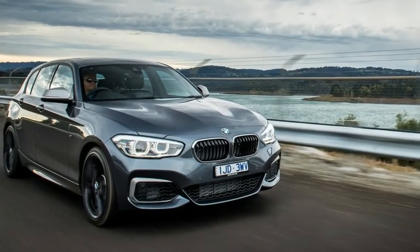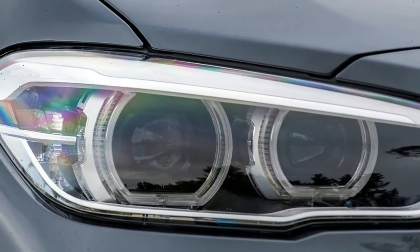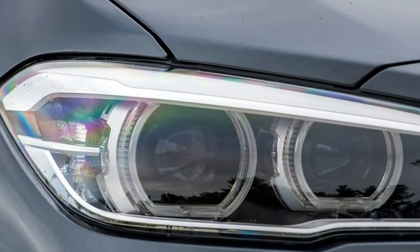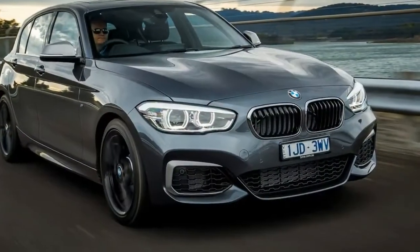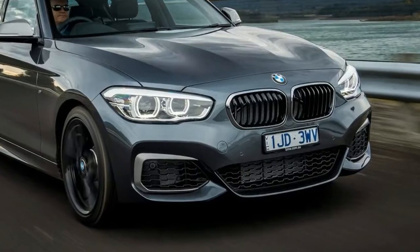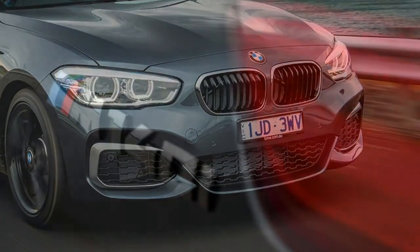Arguably the most exciting thing about the M140i LCI is the price — it now kicks off from under $60,000, with a starting price of $59,990 plus on-road costs. That places it within cooee of cars like the Volkswagen Golf R, Subaru WRX STI spec R, and Ford Focus RS.